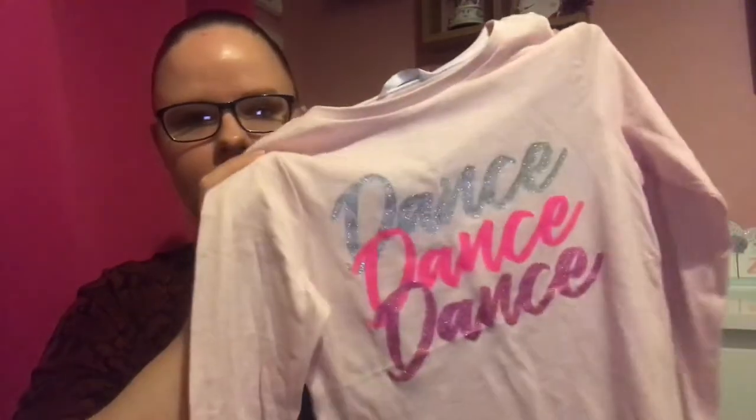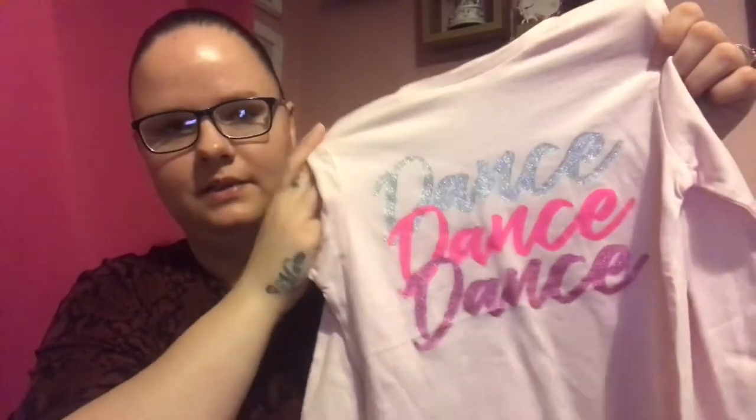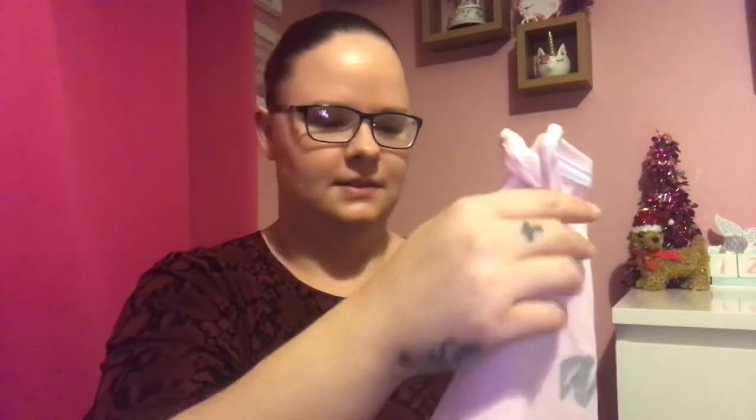Next, these are from Poundland - it's the Pep & Co range. First off this pink one - it says 'Dance Dance Dance'. My friends and family who know my daughter personally will know this fits her to a T. It matches her personality so much - she's forever dancing. She doesn't care where she is, she just dances all the time. That one was £2.50.